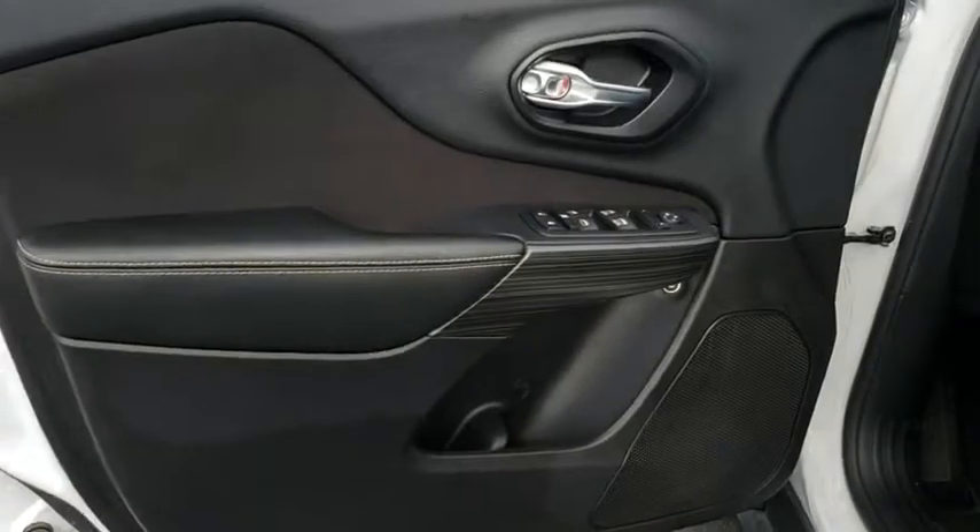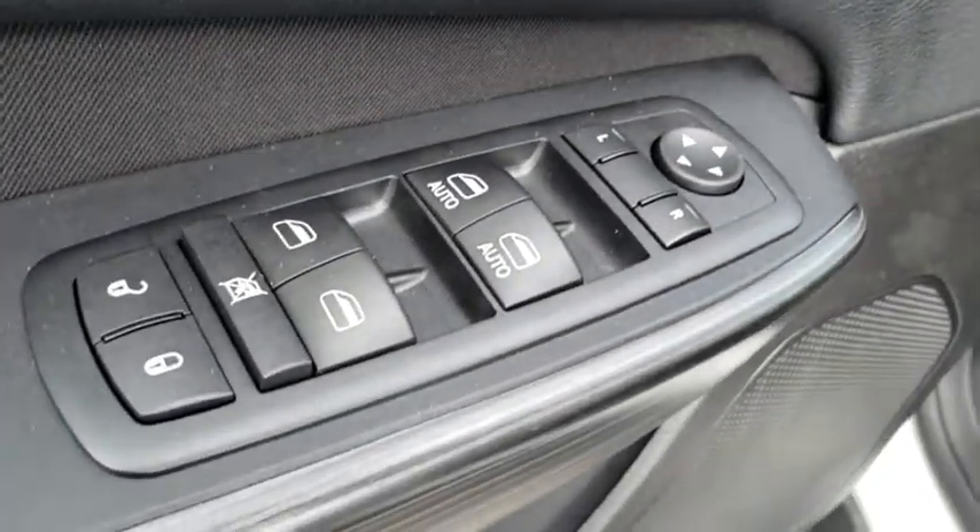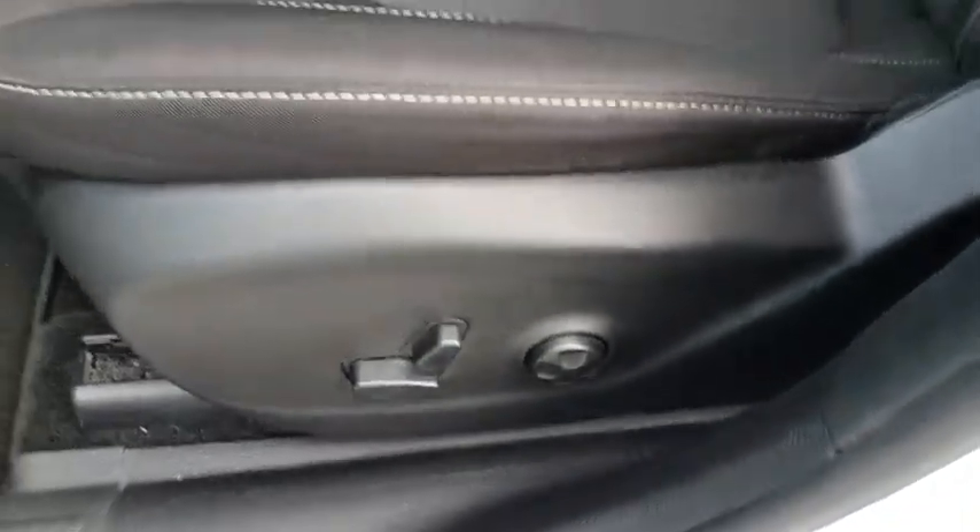Auto off headlights, rear defrost, AM FM stereo radio, front-wheel drive, MP3 player, passenger airbags, fog lamps, electronic stability control, power windows.